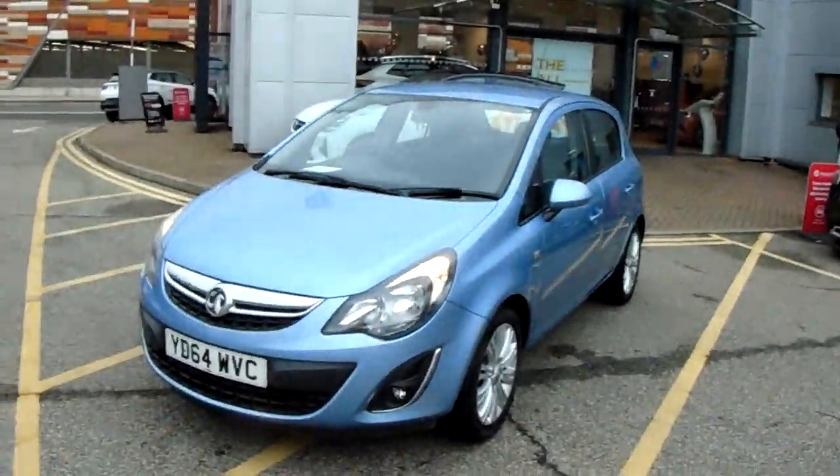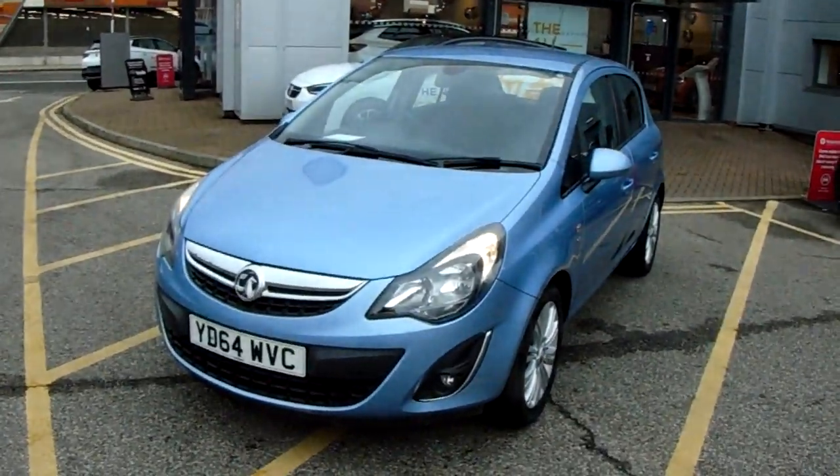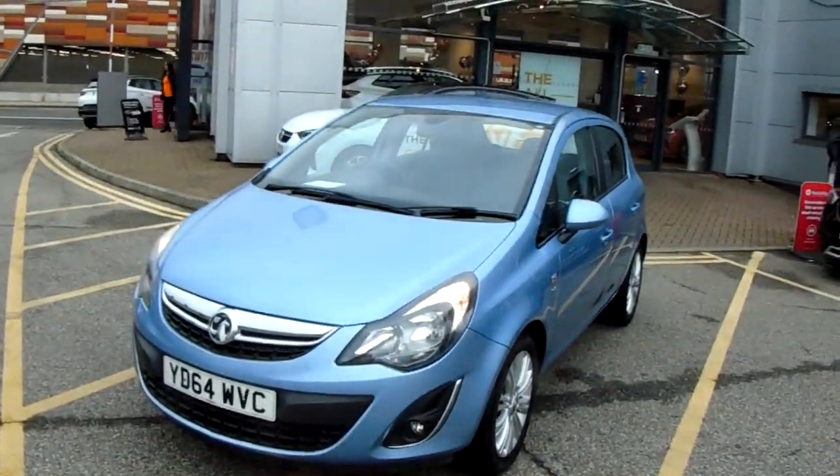This car has only had two previous owners and will come with our NetworkQ warranty which is 12 months as standard, includes 12 months roadside assistance and full mileage and HPI checks just for your peace of mind.